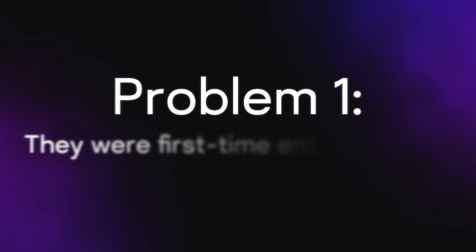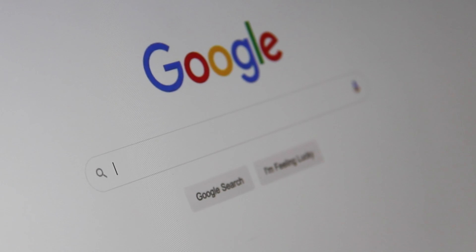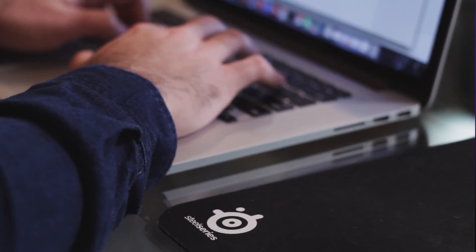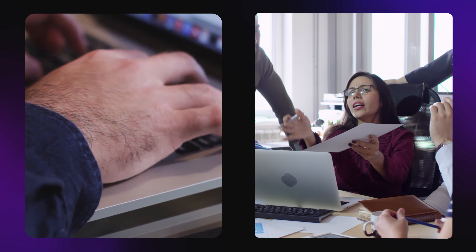Most of them were facing two key problems. The first is that they were usually first-time entrepreneurs who didn't even know how to get started, so they pieced together information from the internet through trial and error. The second is that they were non-technical and usually either hired cheap programmers like I had, or hired expensive programmers and very quickly ran out of money.